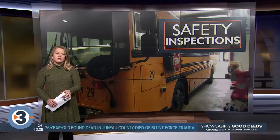Every year, Madison Metropolitan School District school buses are inspected to make sure emergency exits, brakes, and other crucial components are intact. NewsRenow dug through two years of inspection records to see if problems identified in those annual checkups are actually being fixed. Amy Reid shows us what the investigation found.